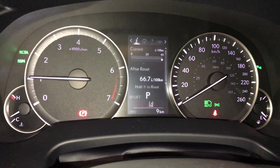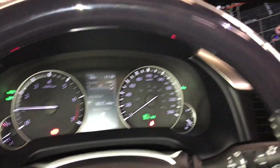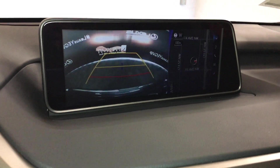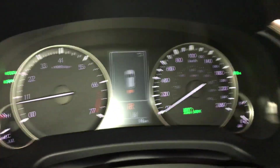Drive modes: you have Sport, Eco, and Normal. The 12.3-inch display screen houses your navigation system and backup camera with guidelines. There's the parking assist shown in the dash as well.